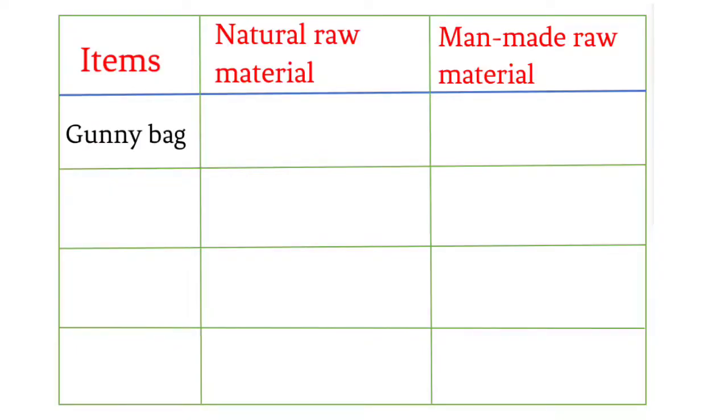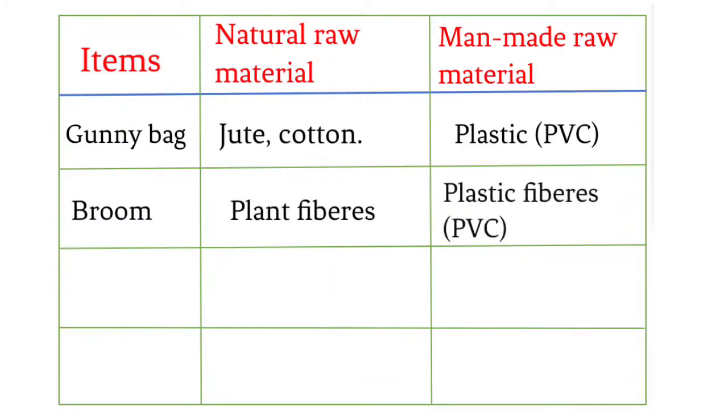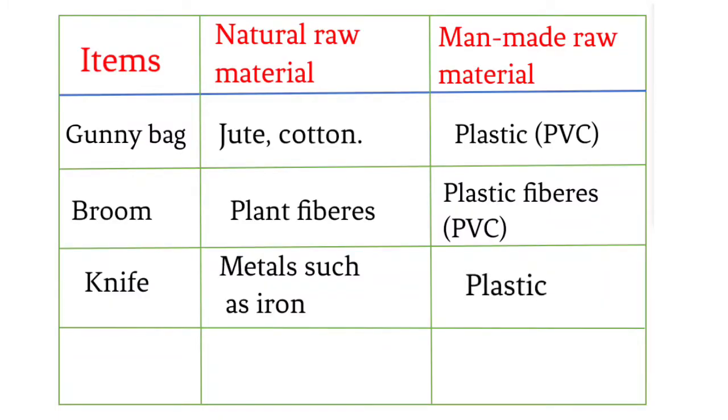Gunny bag: natural raw material — jute, cotton; manmade raw material — plastic, PVC. Broom: natural raw material — plant fibers; manmade raw material — plastic fibers, PVC. Knife: natural raw material — metal such as iron; manmade raw material — plastic.